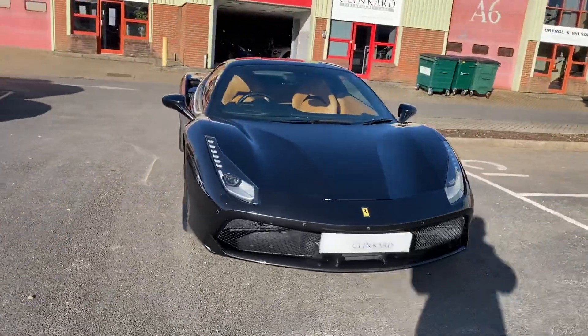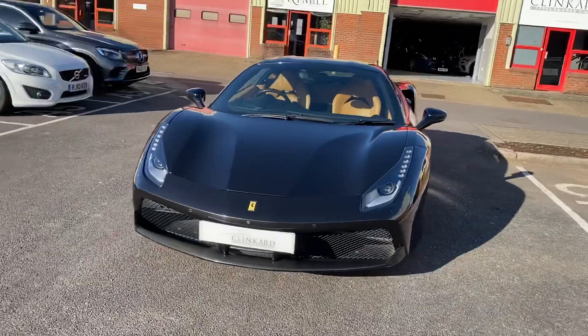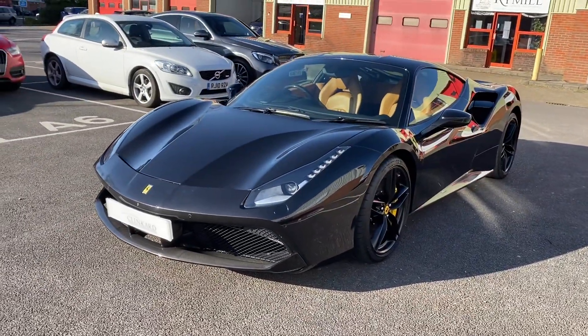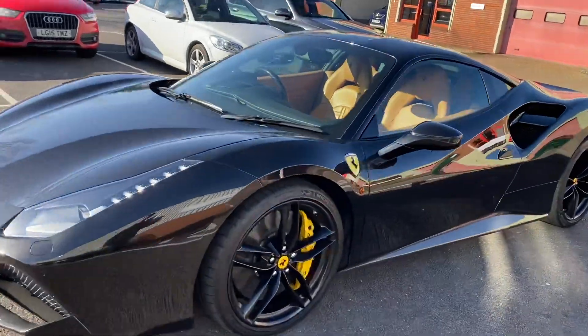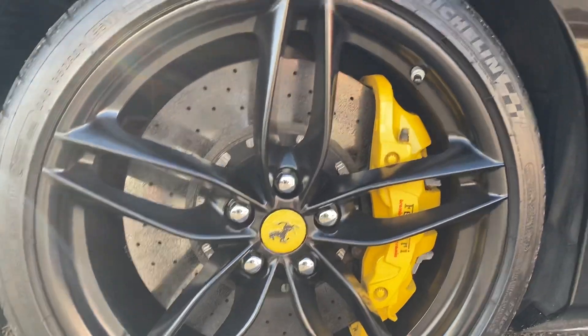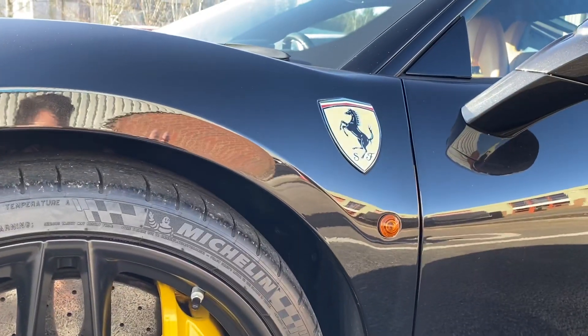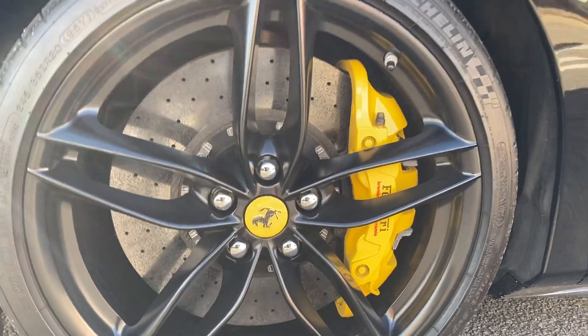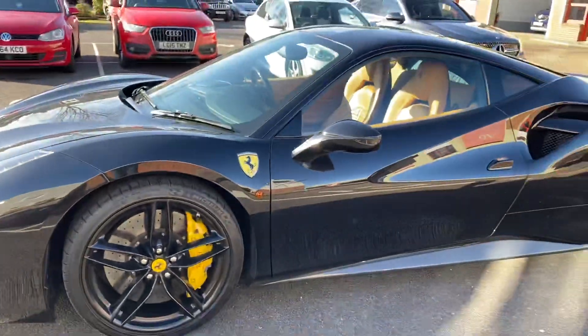It's Nero Daytona with a beige leather interior and it's got a full Ferrari service history. I think the black and yellow, when you tie in the scuderia rear shields with the ceramic brakes and the yellow calipers, goes really nicely with black.